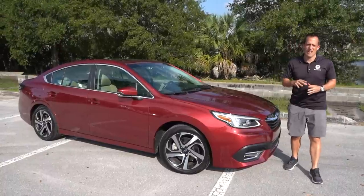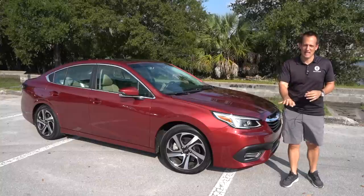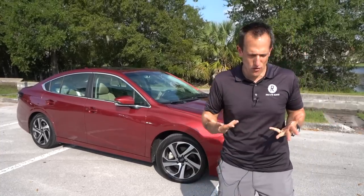Hey guys, what's up? It's Joe Rady from Rady's Rides. We're here at a special location for a very special car. I got a 2020 Subaru Legacy Limited, and this is the XT trim. But before we dive into this turbocharged all-wheel drive Subaru, let's talk about what's going on here.